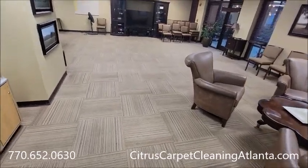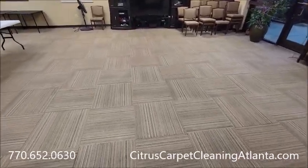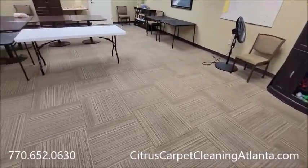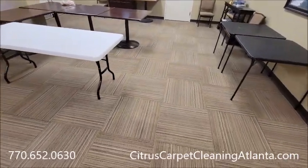Citrus Carpet Cleaning Atlanta — commercial carpet cleaning in Atlanta. We started about 6:45 on this area here. It's obviously all commercial carpet here.